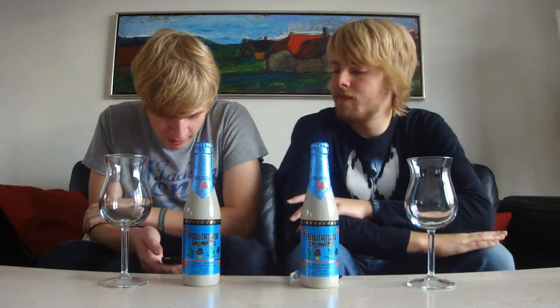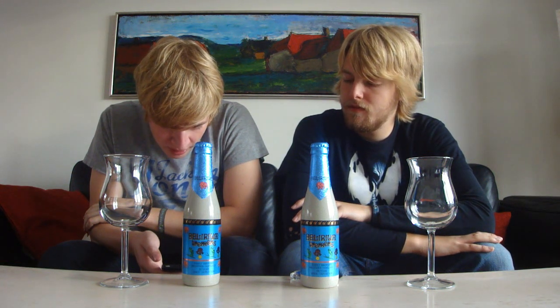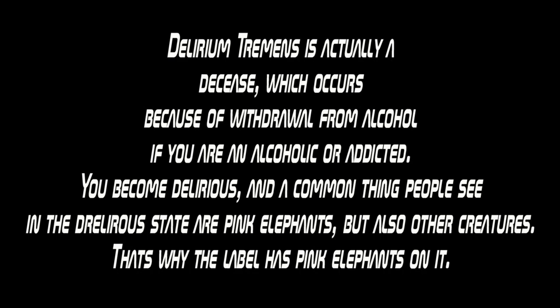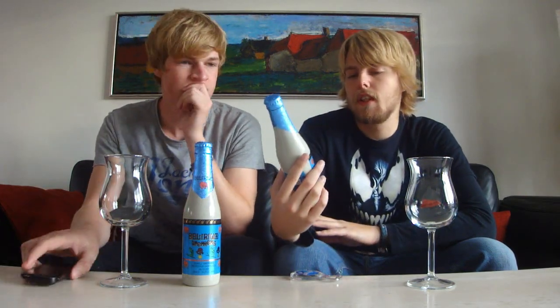It is really good, I've had it plenty of times. Last year around Christmas time I reviewed their Delirium Noel, which I think is called Christmas in the US or something like that. The particular character and unique taste of Delirium Tremens results from the use of three different kinds of yeasts. Its very original packaging which resembles ceramic and colourful label contribute to its success. As far as I remember it's a really good Belgian strong blonde ale — it's one of the first Belgian beers I actually had. So let's get it cracked open.